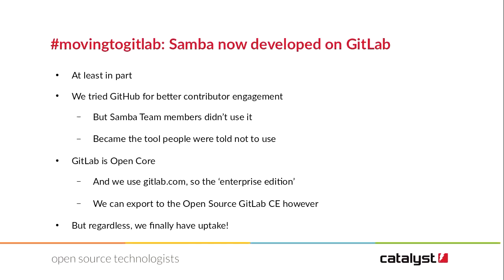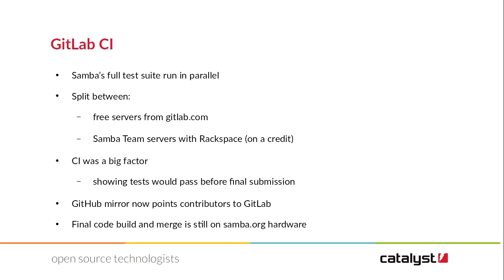First, I want to talk about some of our other achievements. I could talk a whole slide deck on moving to GitLab, but I've just got one slide on this. We've managed to move some of the Samba project to GitLab. We had tried to use GitHub as a way of improving contributor engagement — we hoped it would maybe have sysadmins or other users step up to doing a bit of work with Samba — but it turned out the Samba team members wouldn't use it, and it became the platform that people were told to use but got ignored on. GitLab is open core, so we use GitLab.com as a hosted solution. We can export the open source version if we want, but we actually have uptake. The Samba team is using it, in particular for GitLab CI.